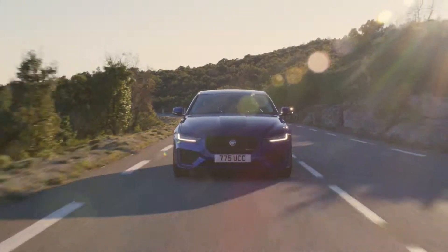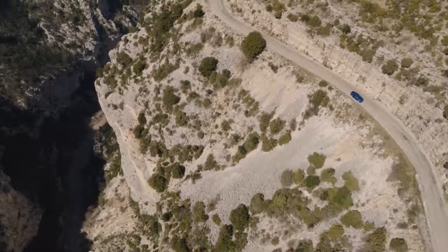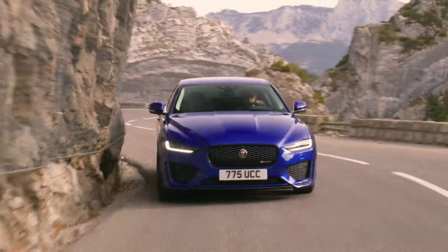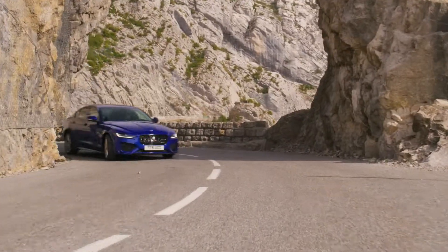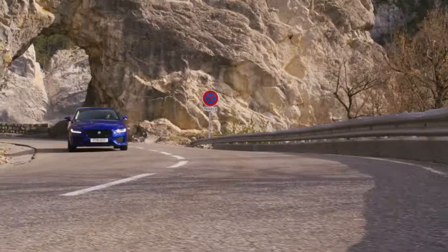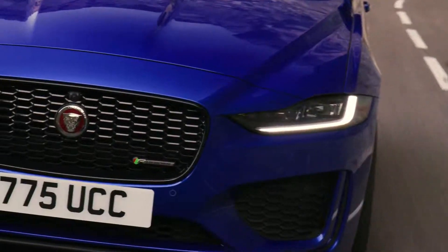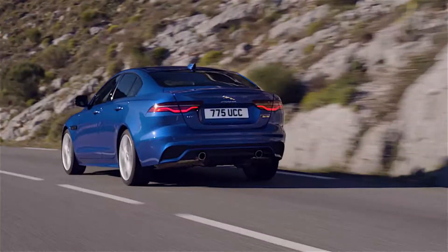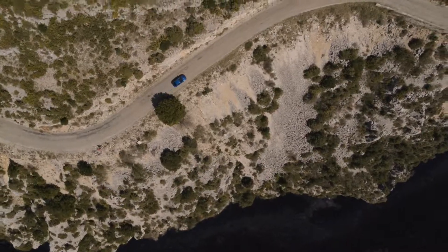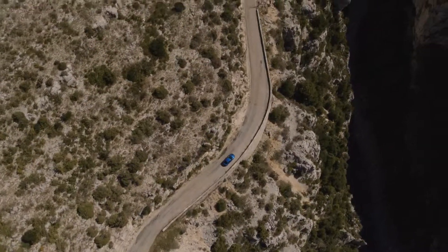The Jaguar XE is a sporty saloon car that's fun to drive and comes with a premium interior, but its back seats are very cramped and alternatives come with a much broader choice of engines. It's just as fun to drive as the BMW 3 Series, but comes with sportier styling and a more eye-catching interior. However, it doesn't feel quite as spacious inside — the back seats leave little head and knee room if you're close to 6 feet tall.